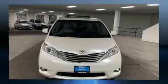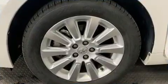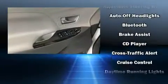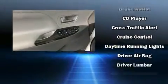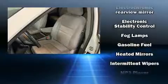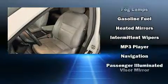Toyota also prioritized safety and security by including dual front impact airbags with occupant sensing airbag, traction control, anti-whiplash front head restraint, a security system, and four-wheel disc brakes with ABS. All-wheel drive enhances stability in unpredictable circumstances.